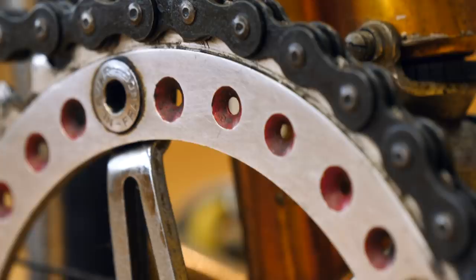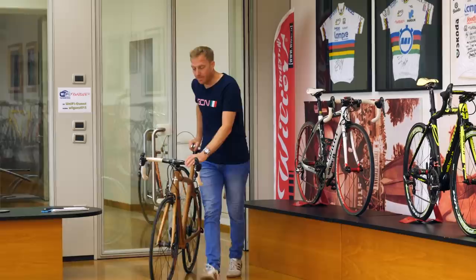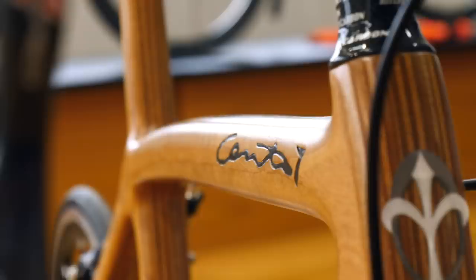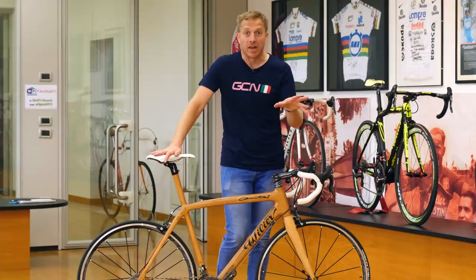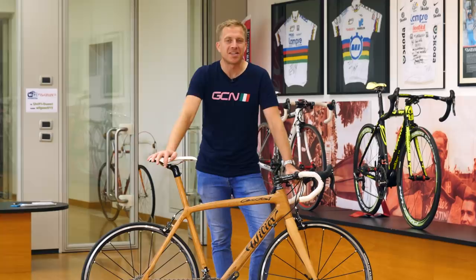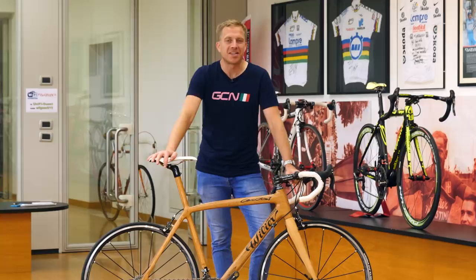Here we go — the final bike: a wooden one, would you believe. I don't really know too much about it, but I saw it hanging about so I thought I'd show it off too. Let me know which of these bikes has been your favorite to check out. I love it when they let me rummage around inside an old museum or some old stock rooms — it's amazing what you can find. Get involved in the comments section, and also let me know who you'd like me to go visit next. Don't forget to check out the GCN shop at shop.globalcyclingnetwork.com.